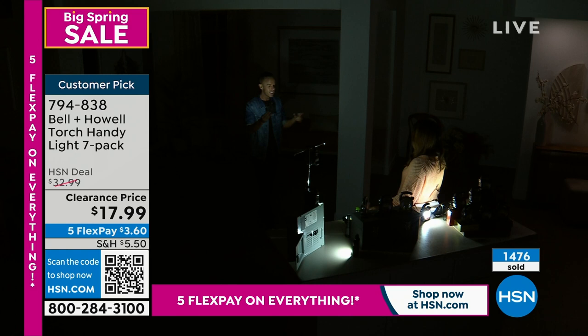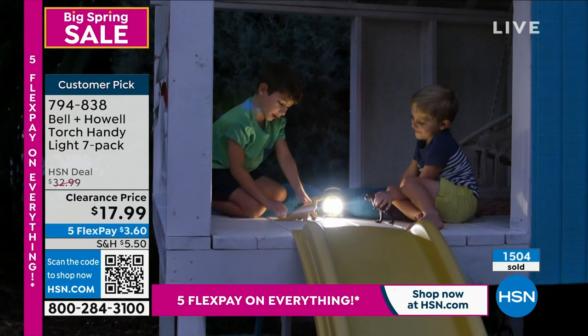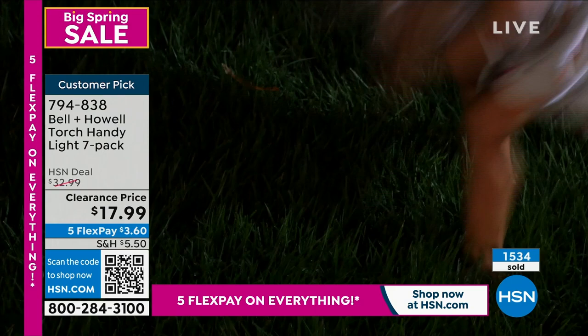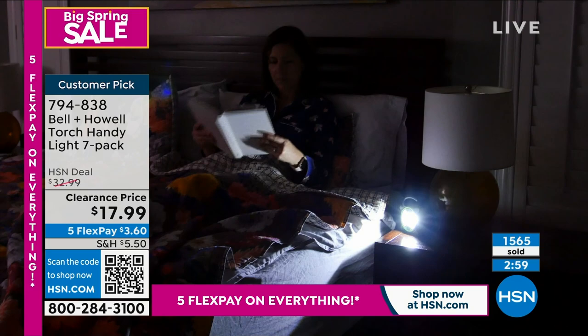A lot of you have flashlights at home but don't know where they are — someone always moves it. That's precisely why having seven is great. I've got a deck out back — I can have one near there. You definitely need one in the glove compartment in case of car trouble. For the person who loves tinkering on cars, this compact handle lets you get into small spaces, like under a sink during home improvement projects.